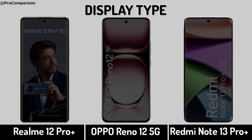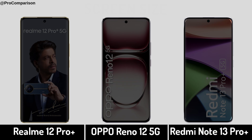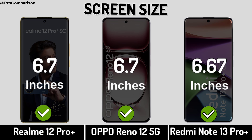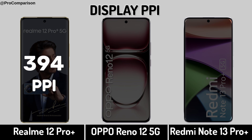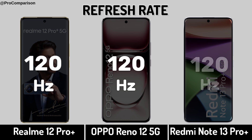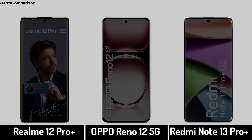Now for display: display type, screen size, display resolution, display PPI, refresh rate, display protection.